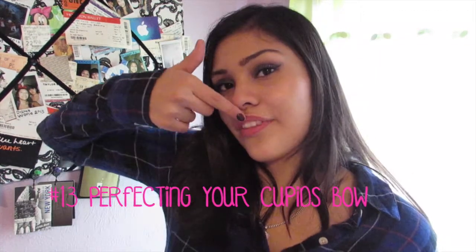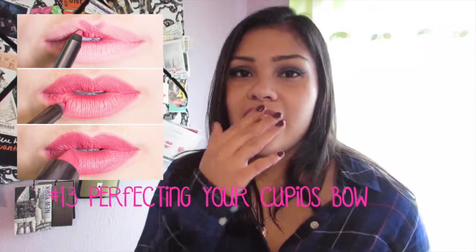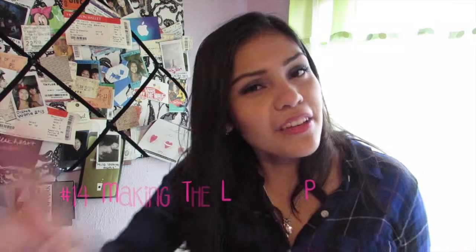Day 13 is perfect your Cupid's bow — right here, this little thing. Drawing an X on it in the center of your upper lip and then filling in the rest of it. Number 14 is make your lipstick pop.